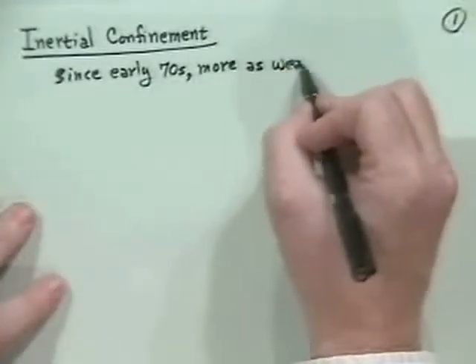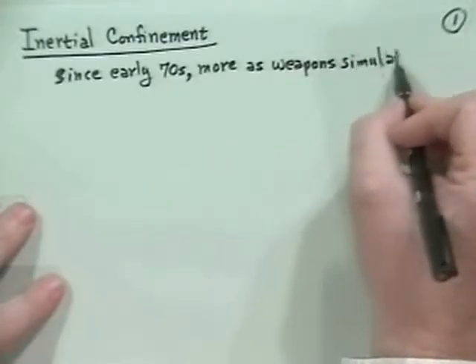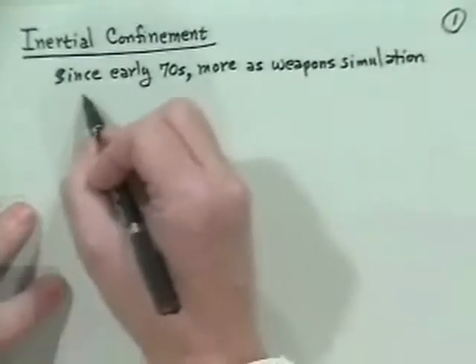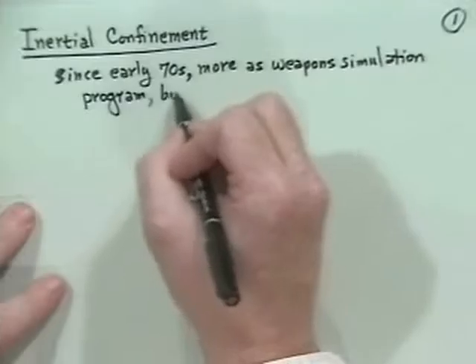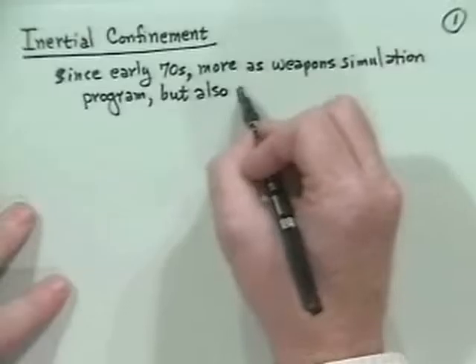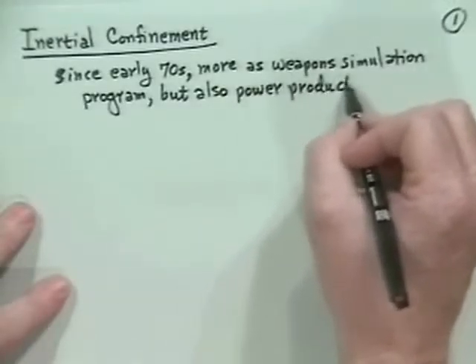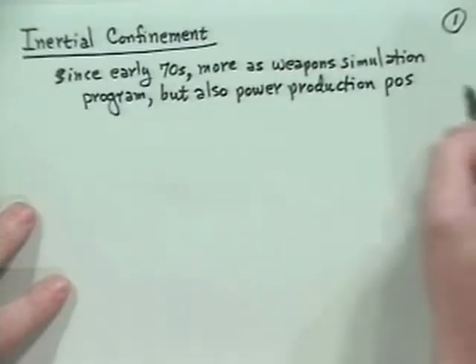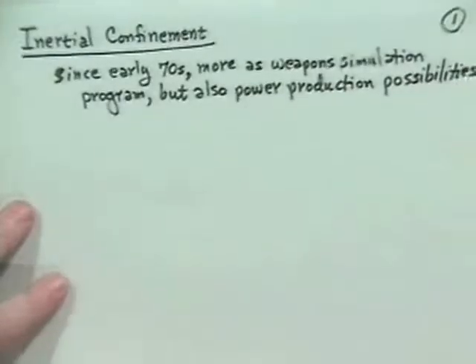Even to this day, it's more of a weapon simulation program, and classified in large part. But it also has power production possibilities. Those are not being explored nearly as much these days, because the funding is more limited for that than it is for the weapons simulations.